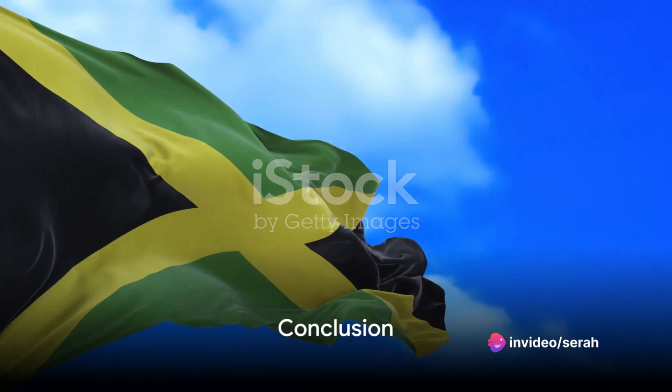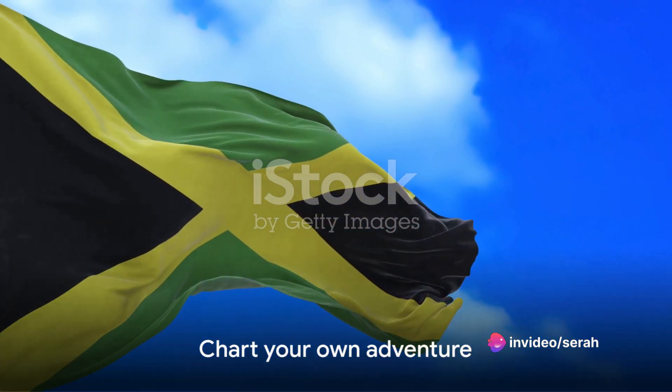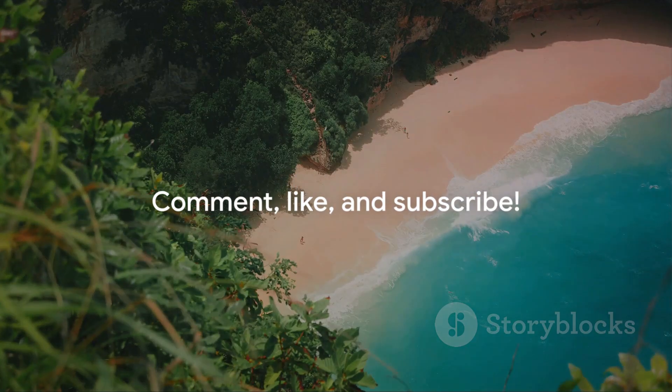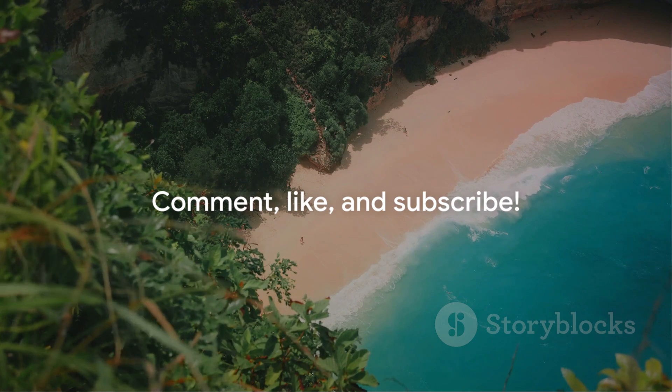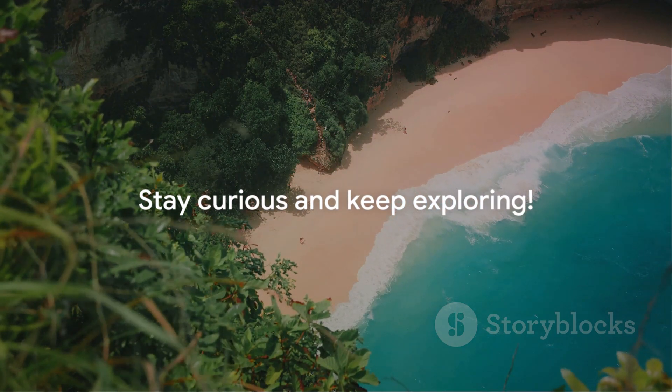So there you have it — 10 incredible places that define the essence of Jamaica. We hope this journey inspires you to chart your own adventure. Remember to comment, hit the like button, and subscribe to our channel for more travel escapades. Until our next journey, stay curious and keep exploring.